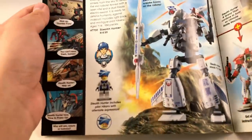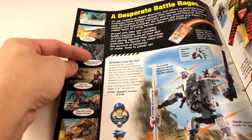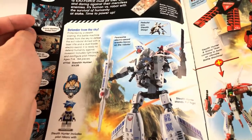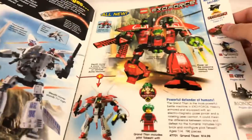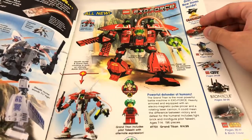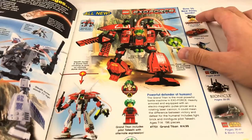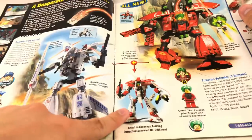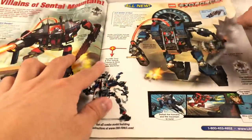On the first page, there's a little ExoForce comic on the side, which is quite interesting — nice artwork. We have the Stealth Hunter, which looks like a pretty big set for $15, but only uses 164 pieces so it's not as big as I thought. Over here we have the Grand Titan — not just a puny Titan, it's the Grand Titan — looks like a thick set with lots of content for $15. You could actually merge the Stealth Hunter and the Grand Titan to get a combined model. This was the first wave of ExoForce.